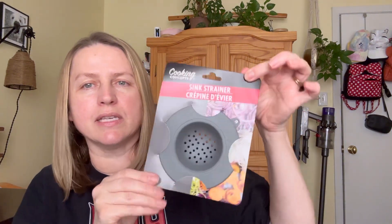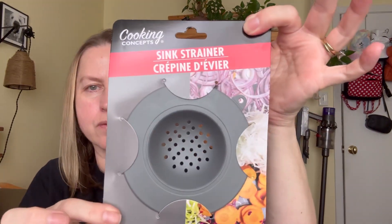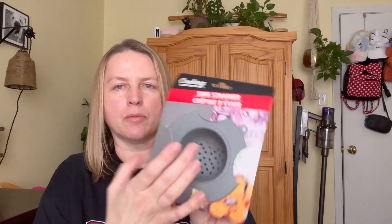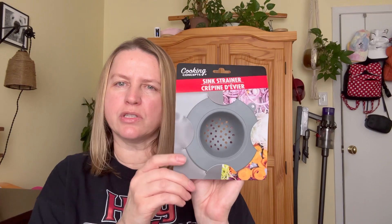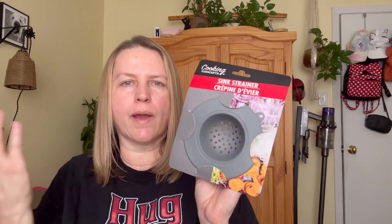I also grabbed this sink strainer. I'm sure it's something they've had there for a while, but I decided this time around I wanted one to help catch some of the stuff from the kitchen sink. I try not to put too much down my garbage disposal.